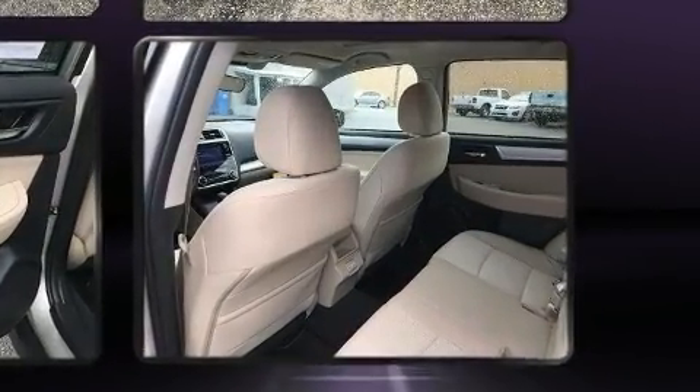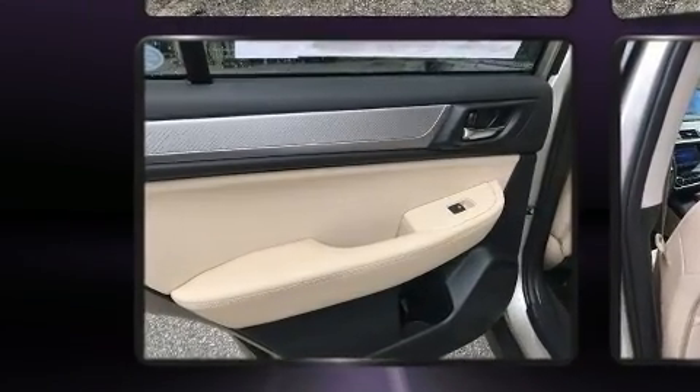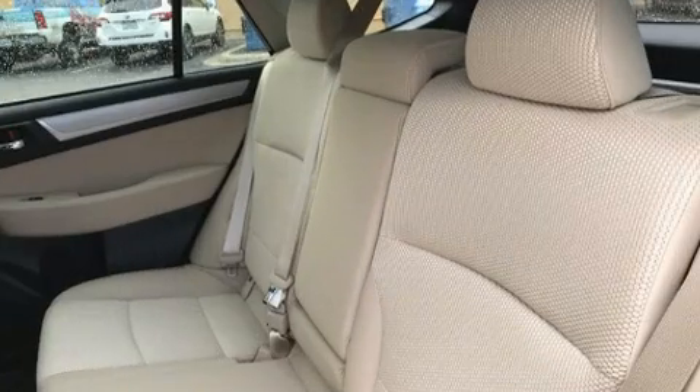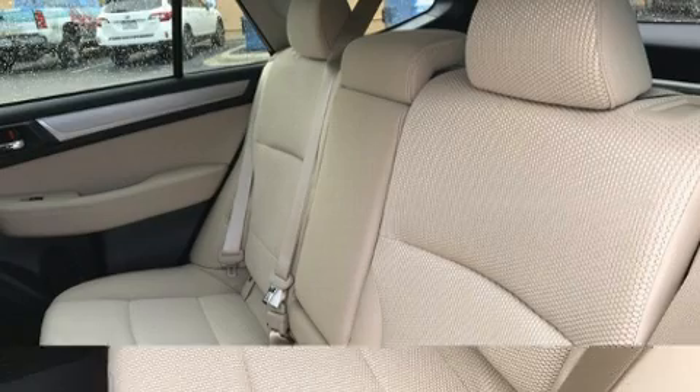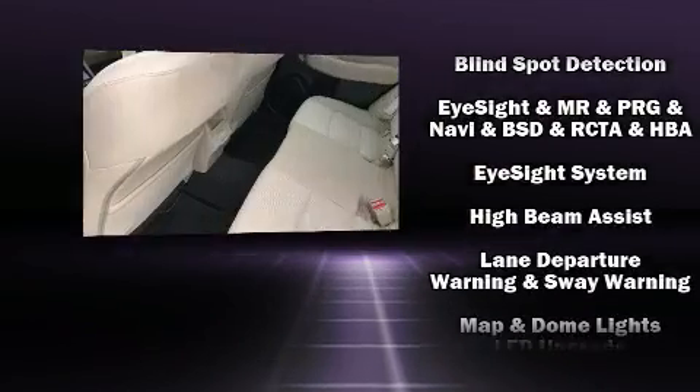Subaru ensures the safety and security of its passengers with equipment such as dual front impact airbags, front side impact airbags, traction control, brake assist, anti-whiplash front head restraints, a security system, and 4-wheel disc brakes with ABS.